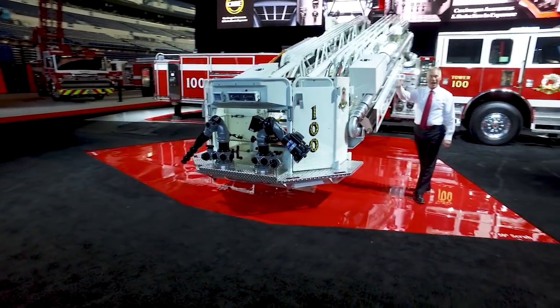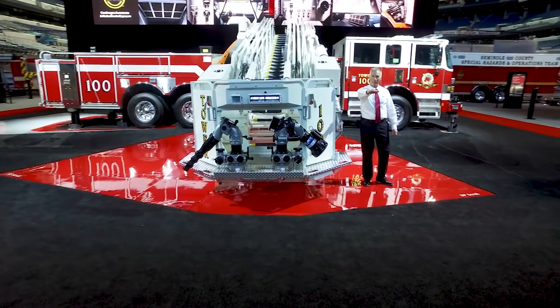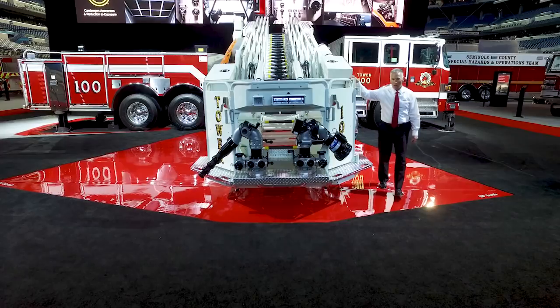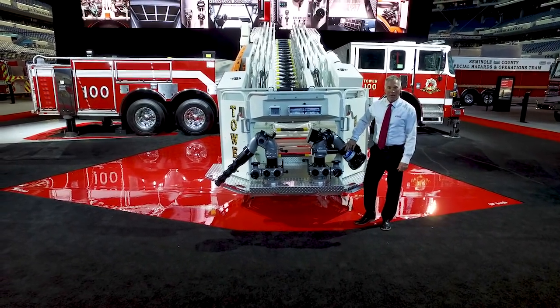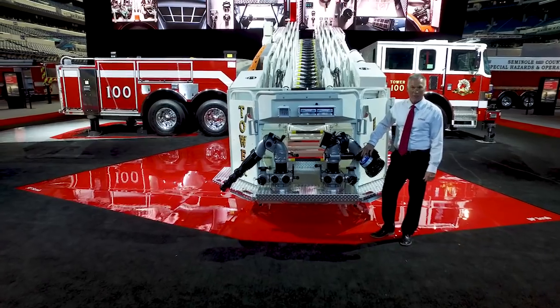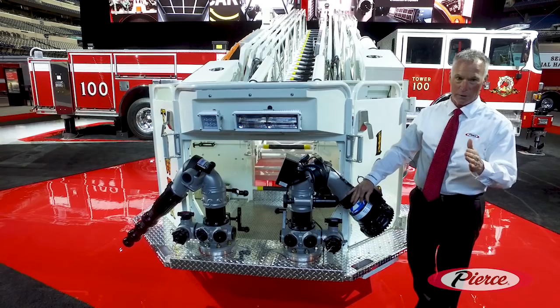This tower is capable of going 100 feet of vertical height. It has 93 feet of horizontal reach, a thousand pound payload capacity. It's outfitted with dual monitors that's capable of flowing 2,000 gallons per minute, all with a 35 mile an hour wind load and a quarter inch of ice buildup.